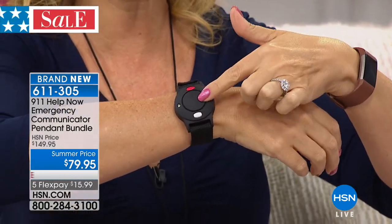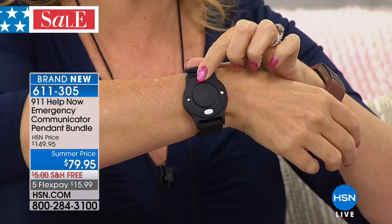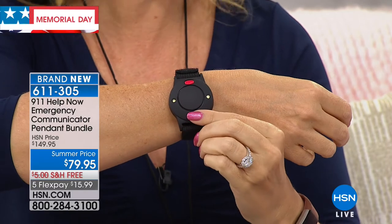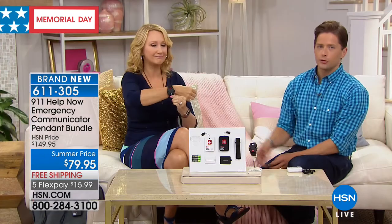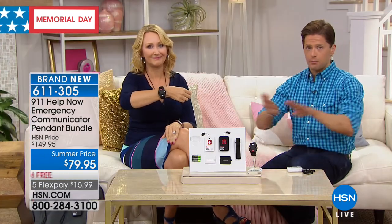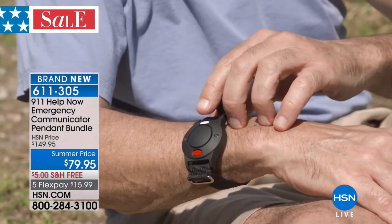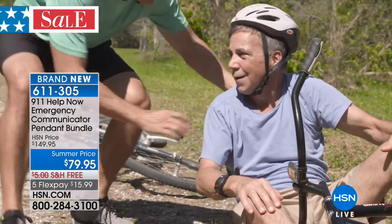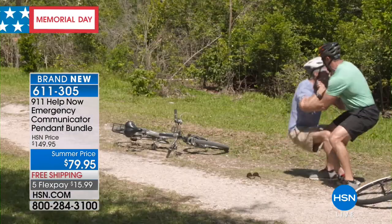You wear the wrist alert just like a watch. It has a fully ruggedized face — sweat and odor resistant, nylon band. You've got super bright blinking LED lights, so if you want lights as an indicator when you're lost and need to be found, or lights and a siren — 120 decibels plus the blinking lights. That's a $30 separate product that we're including today. It can be split between two different people — it's not linked to the pendant.